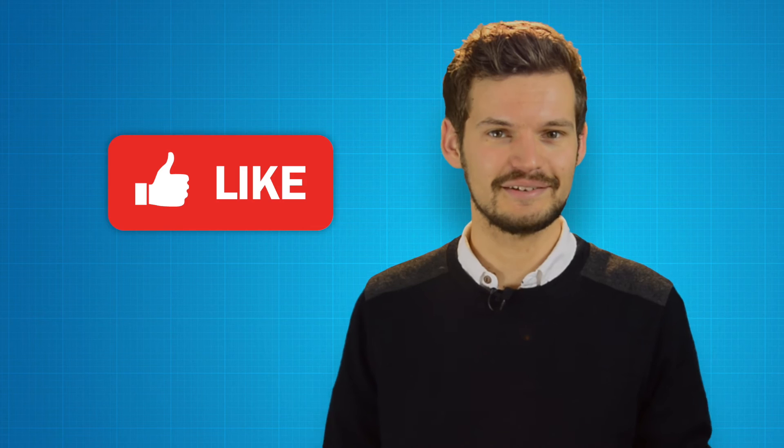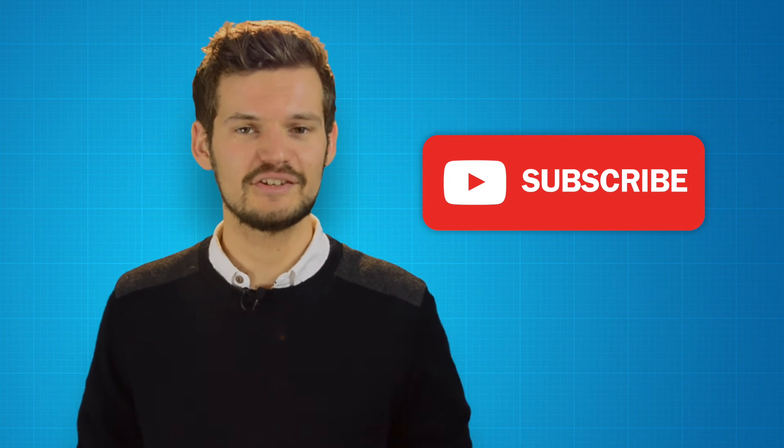Do you have any science or nature-based queries? Leave them in the comments below and we may answer them in a future video. If you enjoyed this video, why not give us a like? And for more videos like this one, hit the subscribe button. Thanks for watching and see you next time.